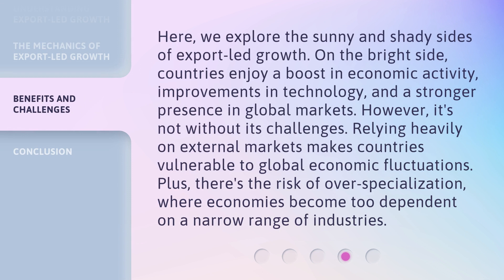Here, we explore the sunny and shady sides of export-led growth. On the bright side, countries enjoy a boost in economic activity, improvements in technology, and a stronger presence in global markets. However, it's not without its challenges. Relying heavily on external markets makes countries vulnerable to global economic fluctuations. Plus, there's the risk of over-specialization, where economies become too dependent on a narrow range of industries.